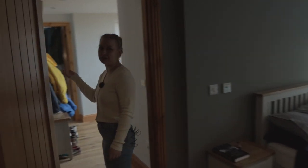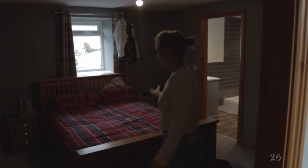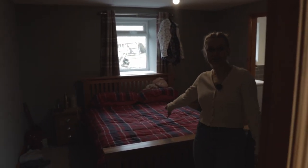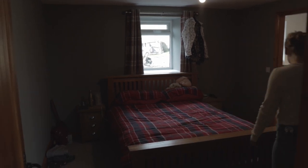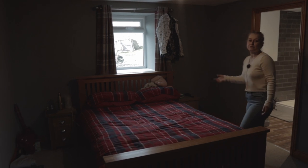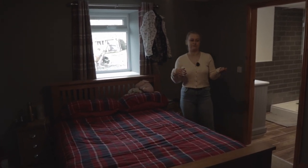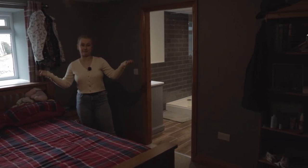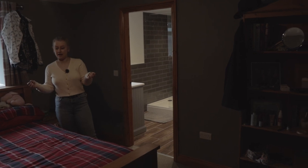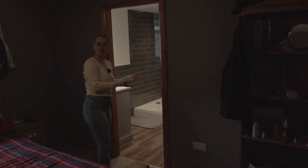Coming into the first bedroom, which is Molly's bedroom — there's a lovely tartan theme going on again, plus underfloor heating. There's more furniture still to be added, some wardrobes and things, as some stuff is still on the floor for now. But it's another massive room with so much space.